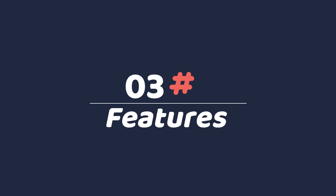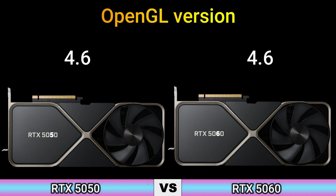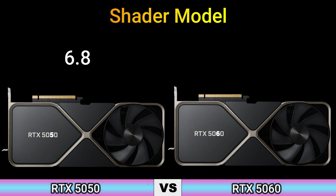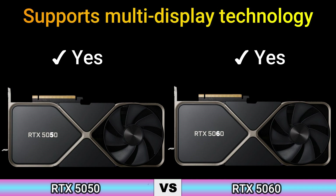Part 3 — Features. DirectX Version: 12 Ultimate / 12.2. OpenGL Version: 4.6. OpenCL Version: 3.0. Vulkan: 1.3. Shader Model: 6.8. CUDA: 10.0. Multi-Display Technology: Yes.